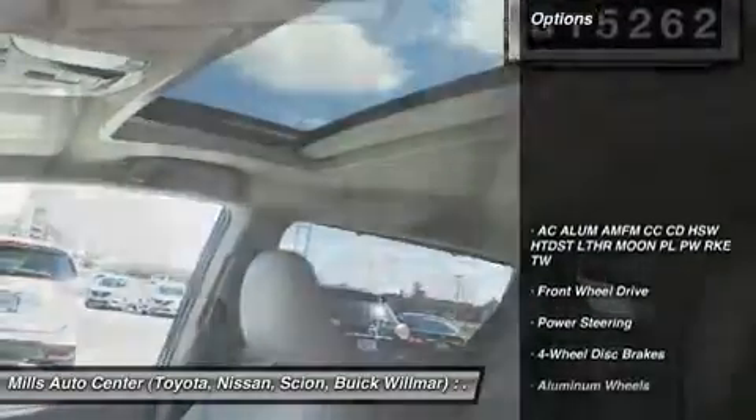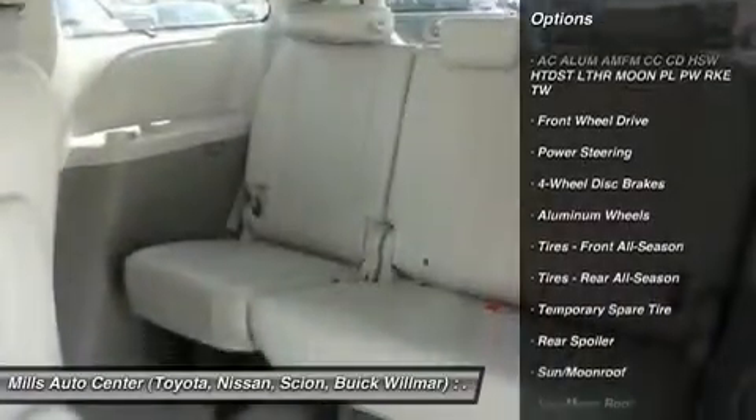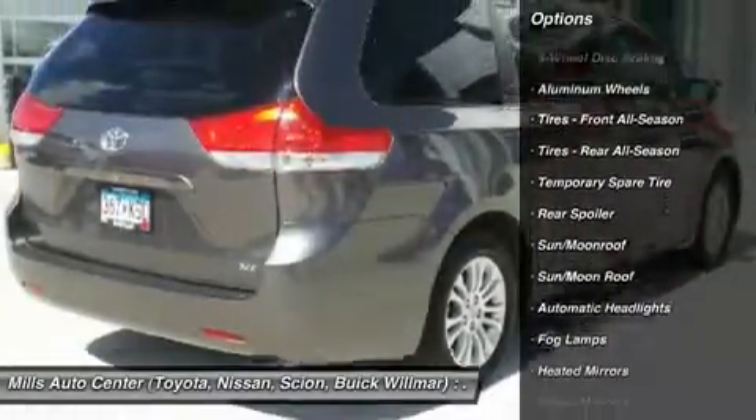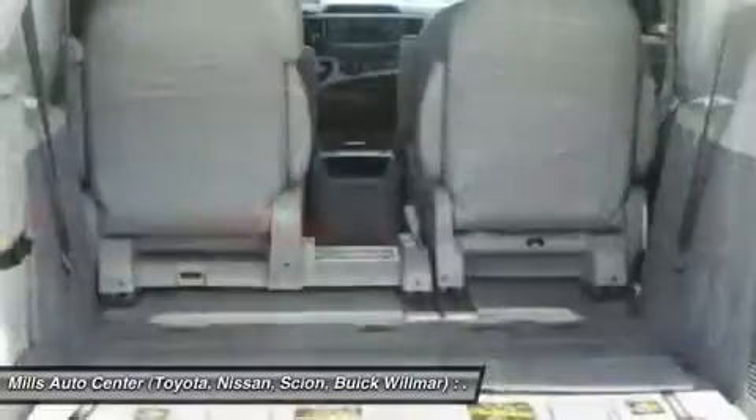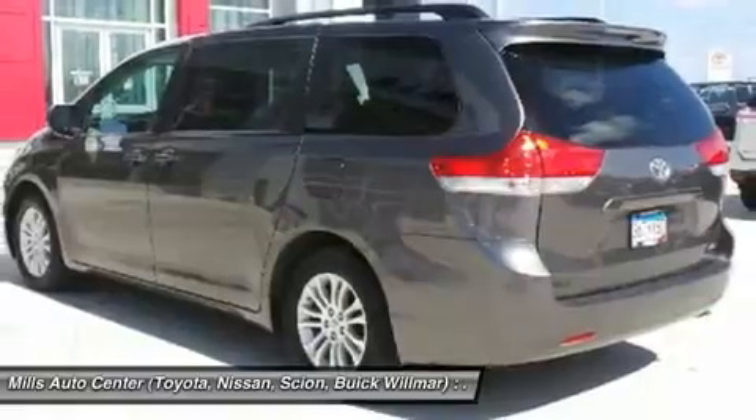Here are some of this vehicle's great options: steering wheel audio controls, power passenger seat, keyless entry, power lift gate, backup camera, leather-wrapped steering wheel, Bluetooth, moonroof, power steering, and adjustable steering wheel.